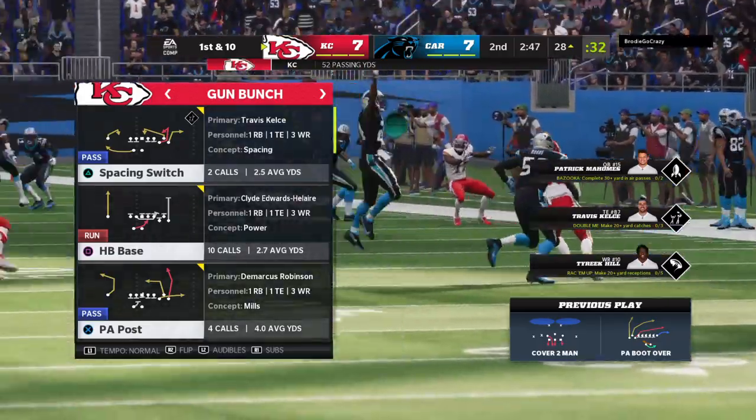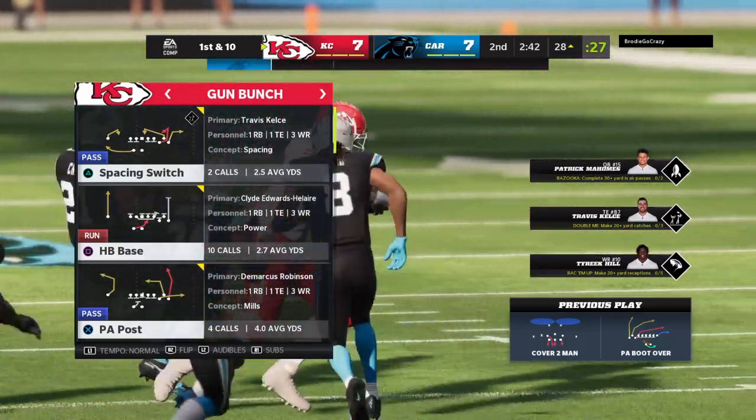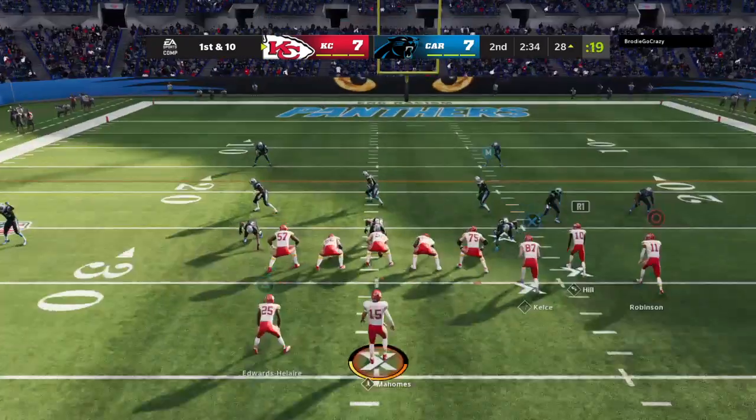When you get a big tight end like this, sometimes it takes more than one man to bring him down. Oftentimes your best bet, just jump on and hold on and wait for your teammates to arrive to help get him on the ground.